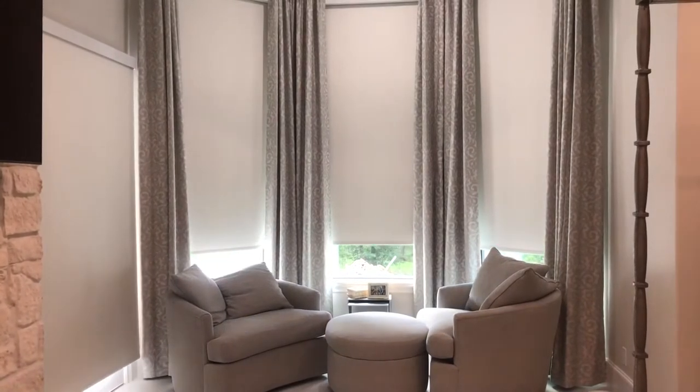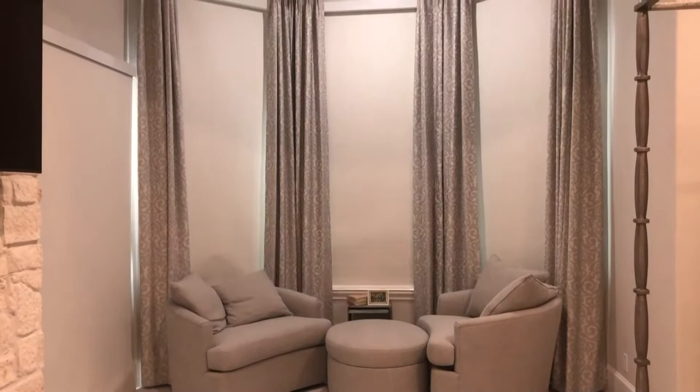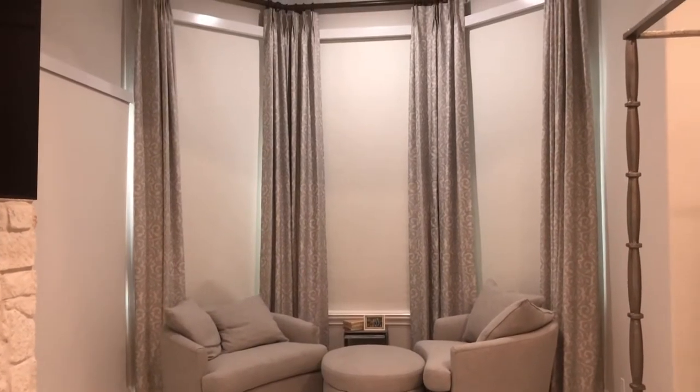And they can integrate with systems like Alexa and Savant, so that your existing home automation system can be tied into window blinds like this.